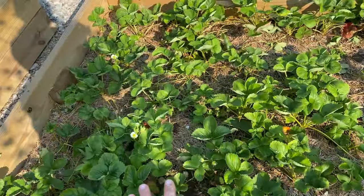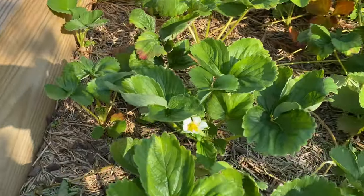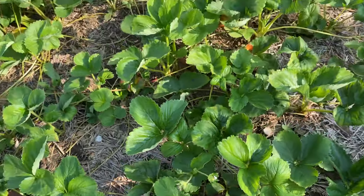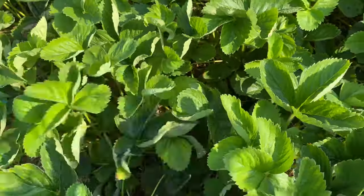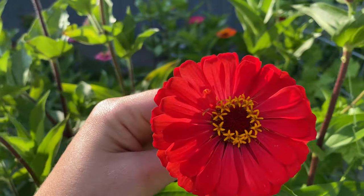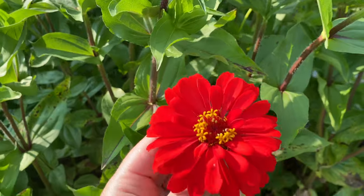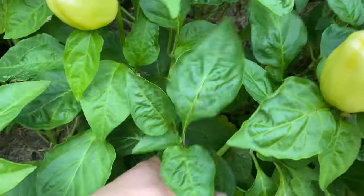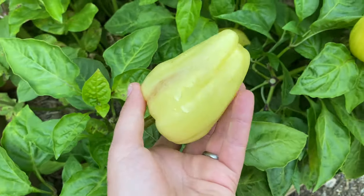My strawberry patch is growing some flowers — I might get some more strawberries this season! I'm very excited because I haven't had a chance to try a strawberry yet. They're doing very good. My zinnias are so beautiful — I really enjoy coming out here and taking a good whiff of fresh wildflowers. On this side of the zinnia patch I have my albino peppers and they've been doing pretty well.